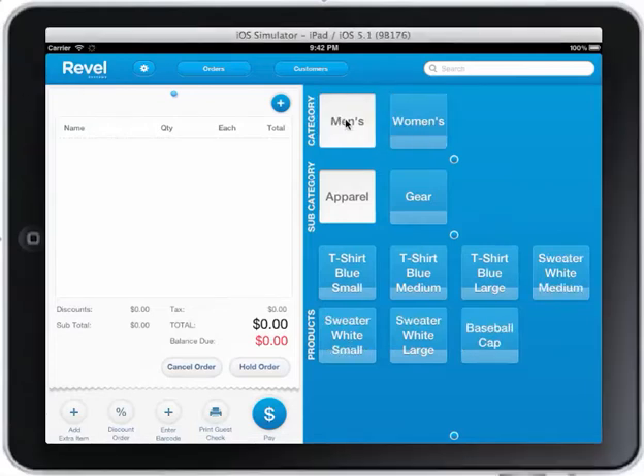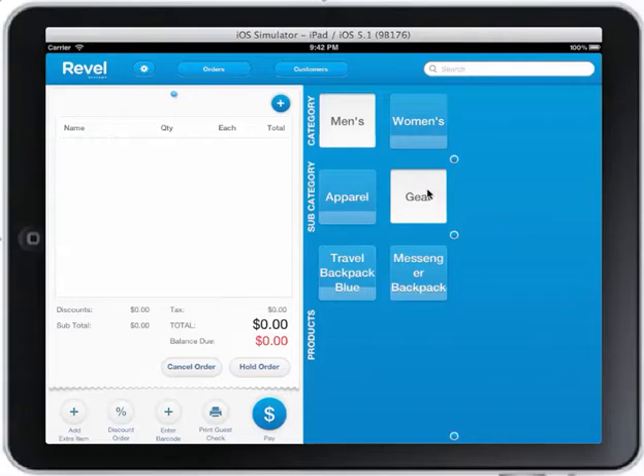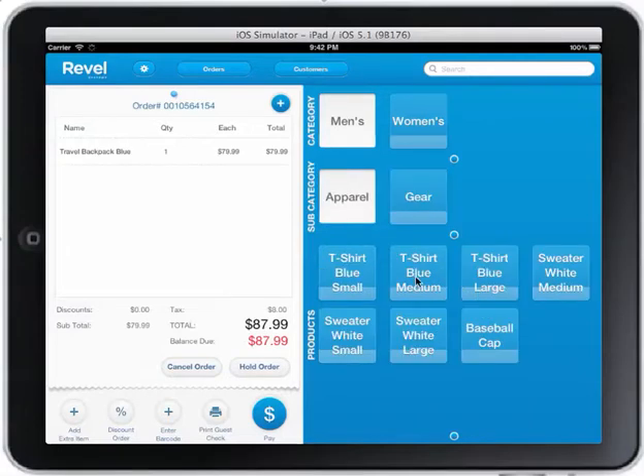When placing an order, select the category, subcategory, and product you would like to choose.